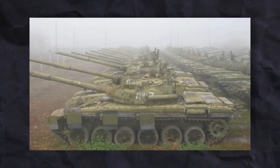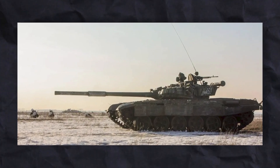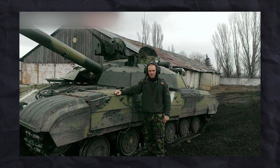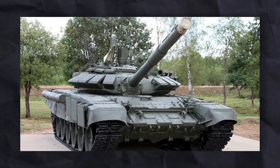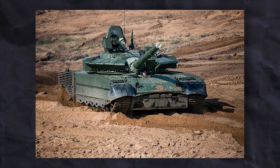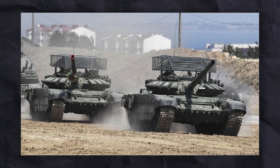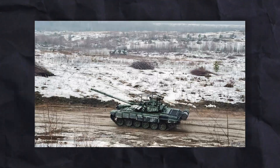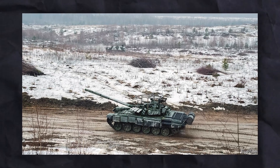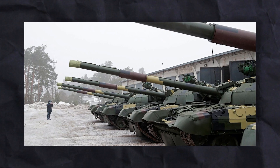Some countries even made copies without permission. The T-72 was created by two competing design teams, one led by Alexander Morozov and the other by Leonid Kartsev. Before the invasion, some Russian tanks had improvised steel grills added to the turret's top, known as cope cages. However, tankers later removed them because they got in the way of machine guns and radios, and made it hard to escape if the tank caught fire. In recent times, during the 2022 Russian invasion of Ukraine, the T-72 has been heavily used by both sides.